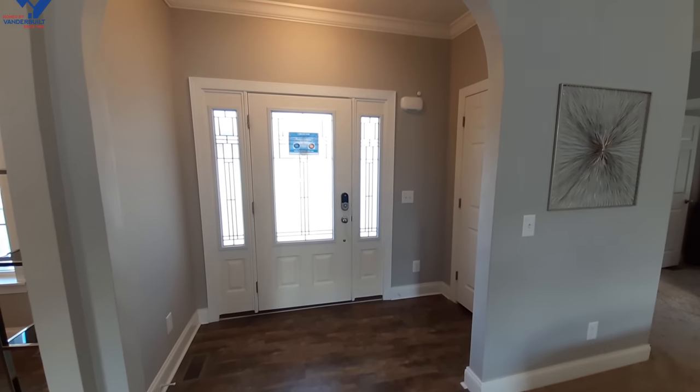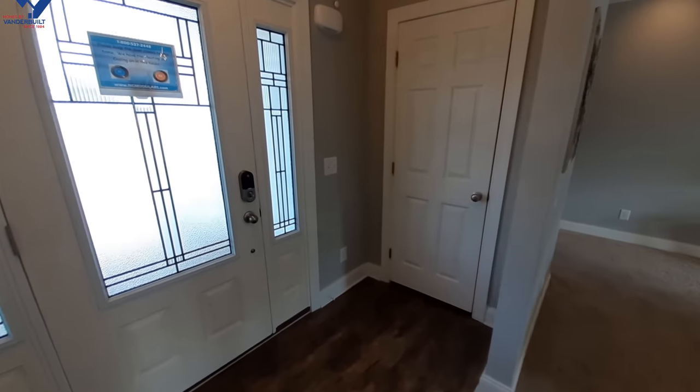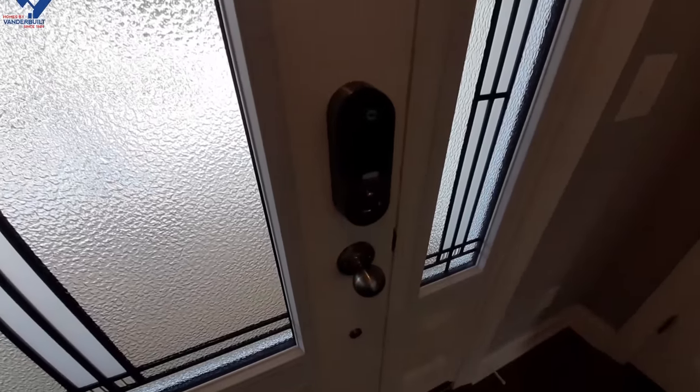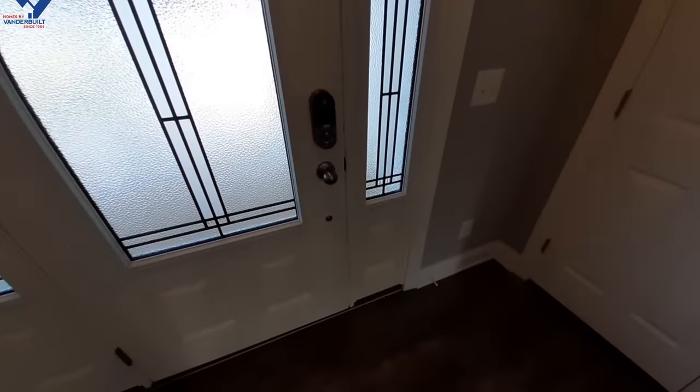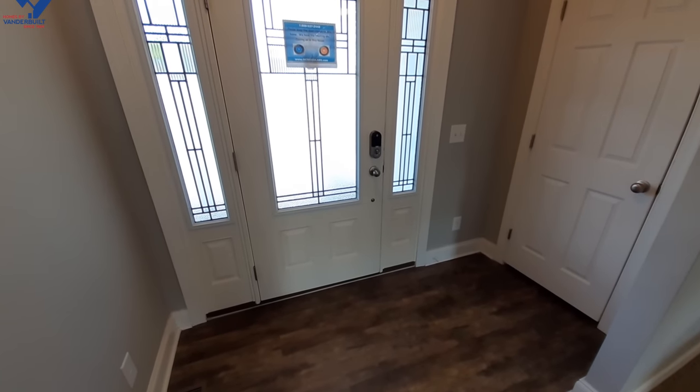As we come in, we've got this really nice entryway right here with a coat closet. They've got an electronic lock included in this one — it's an electronic lock made by Yale.